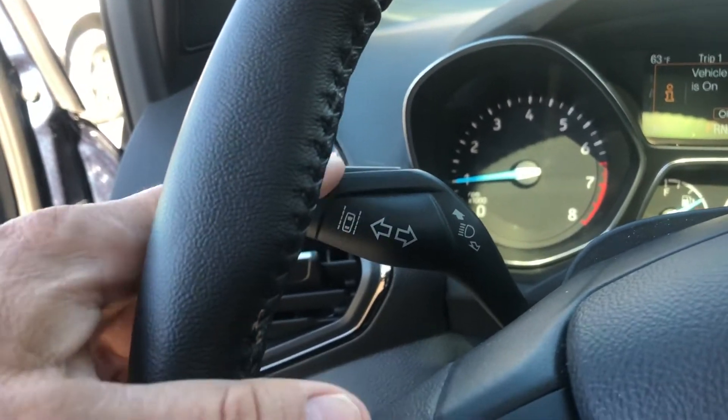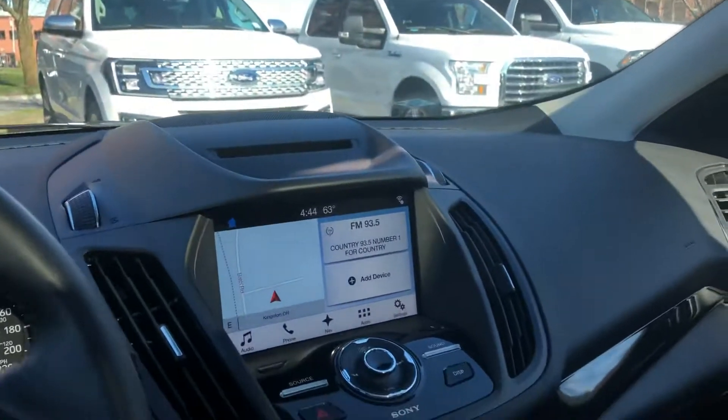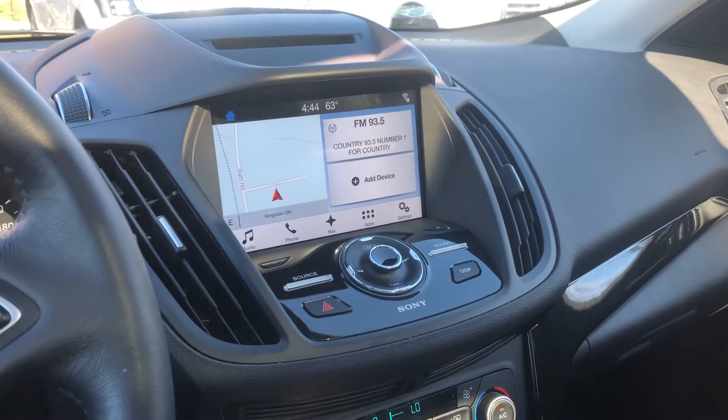Upgraded stereo as well, push button start — nice looking car. And it's here at James Braden Ford, our 2018 Escape Titanium.